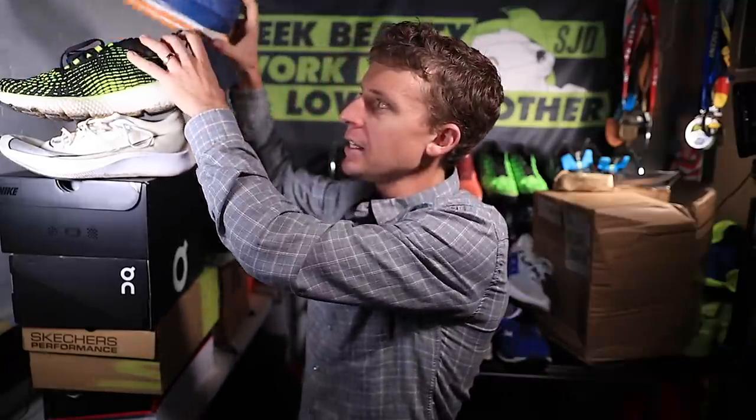So there you have it. One more time: the Asics Glide Ride, the Nike Zoom Fly 3, and the Skechers Max Road 4 are my road running shoes of 2019 — my favorites.